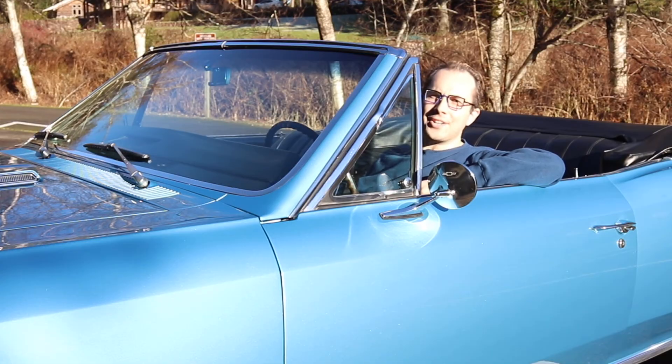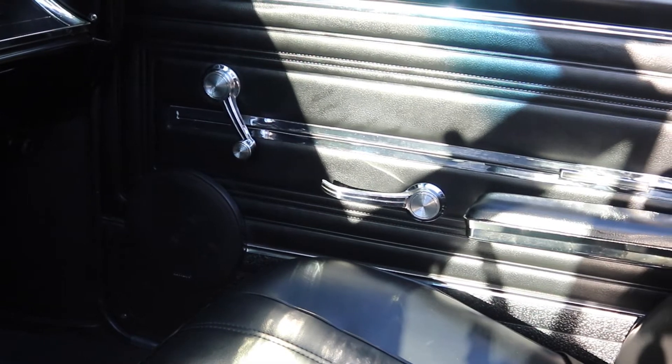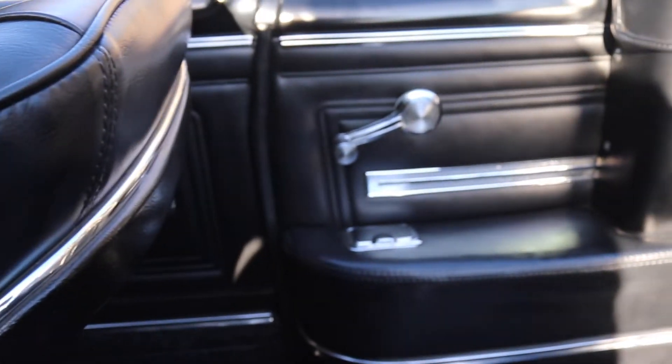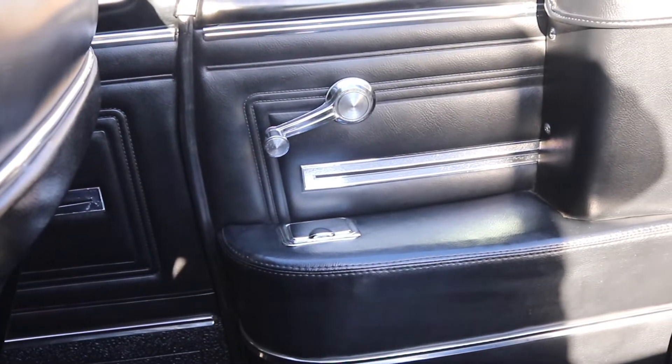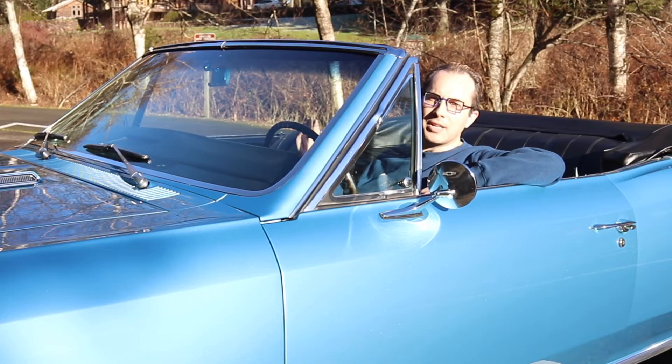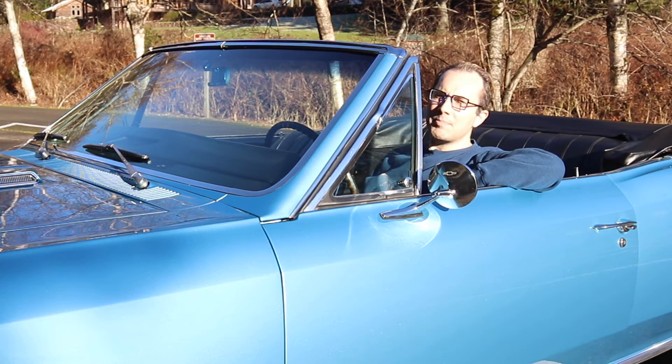The other interior oddity is the roll-up windows — not the ones in the front, but the little baby roll-up windows in the back. This is a convertible with four seats, so it's practical. You can roll up the little baby windows to be sure the car is completely enclosed if you were, say, driving in the winter. Beyond those oddities in the interior, I couldn't really find too many others. If you saw some oddities throughout this video that I missed, please feel free to leave a comment below.